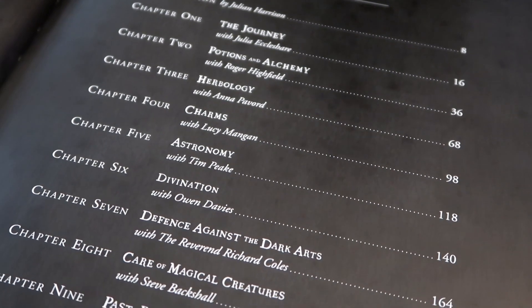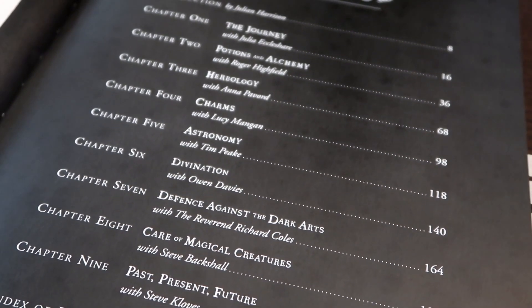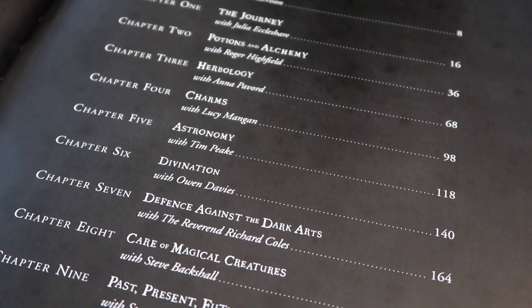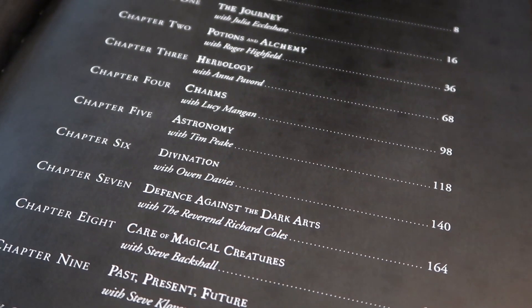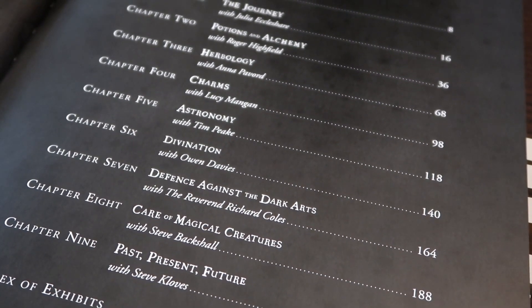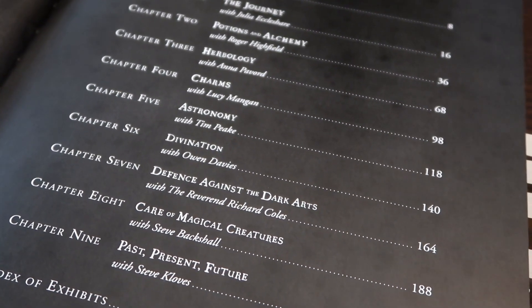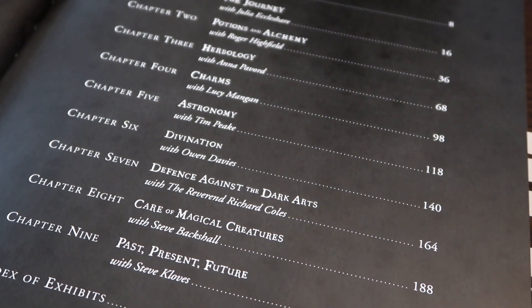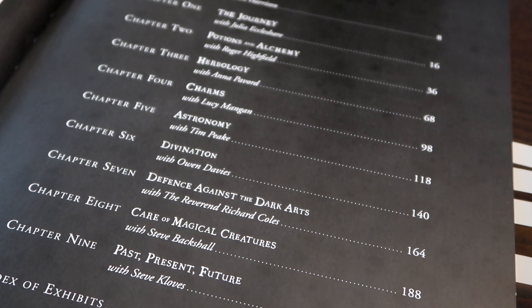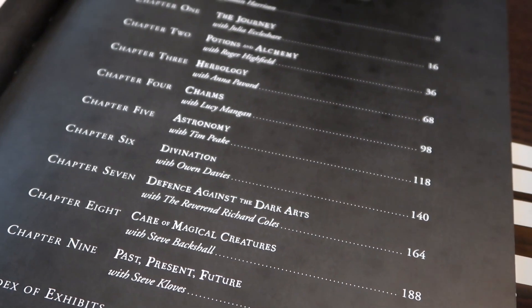Much like the book is broken down into different sections, so is the exhibit. In the exhibit you will start off with potions and alchemy, then go to herbology, charms, astronomy, divination, defense against the dark arts, end up at magical creatures, and at the very end you'll reach past, present, and future — which is essentially about the writing process that JK Rowling went into while creating the Harry Potter books.